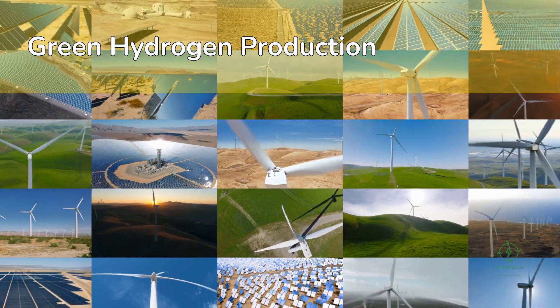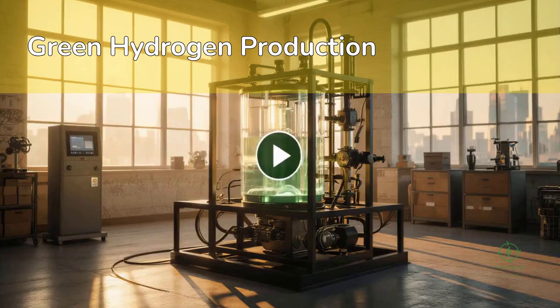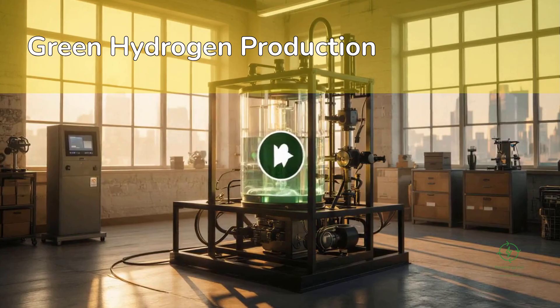Alkaline electrolyzers are proven, robust, and cost-effective, making them ideal for large plants. PEM electrolyzers, using proton exchange membranes, are faster and can adjust quickly to fluctuating renewable power.